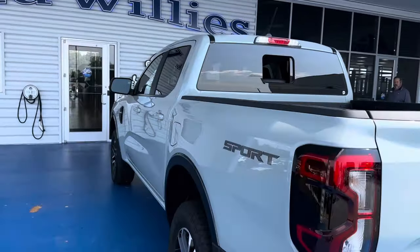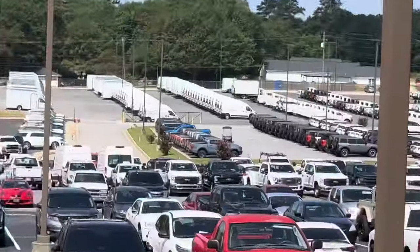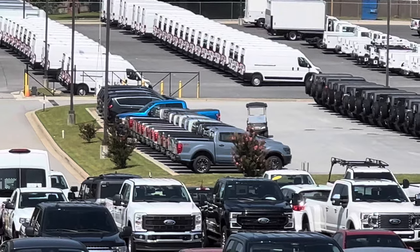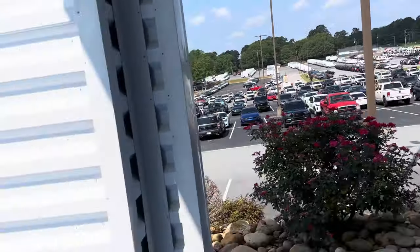The prior Ranger was great. But the 2024 Ford Ranger just got your boy excited. Can't wait to bring you more on it. Hope you enjoyed this quick one. Peace out.